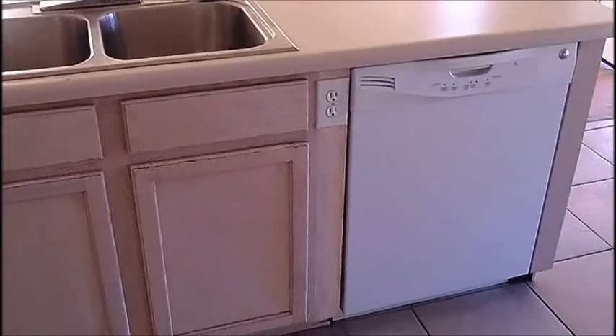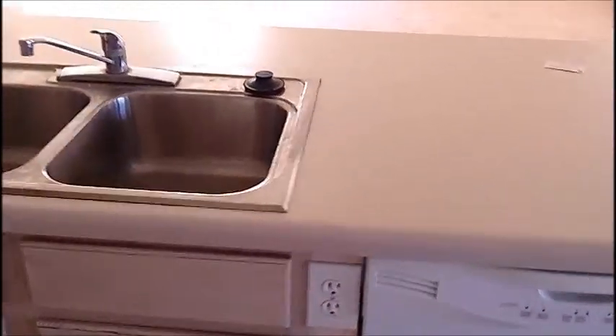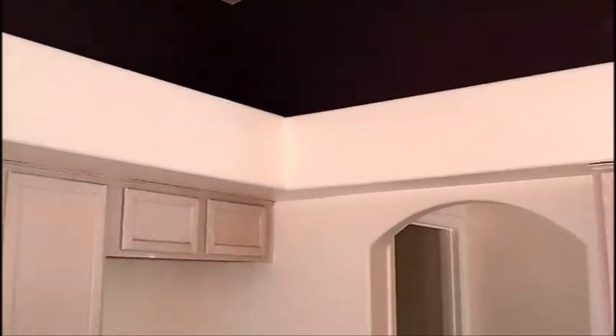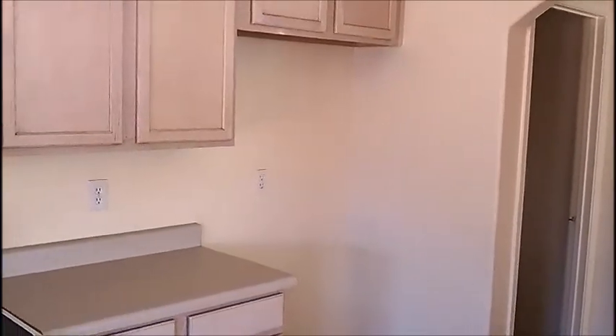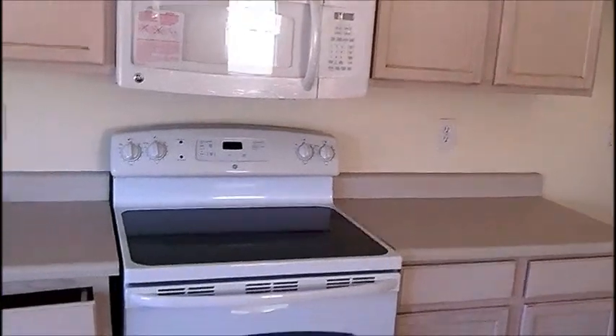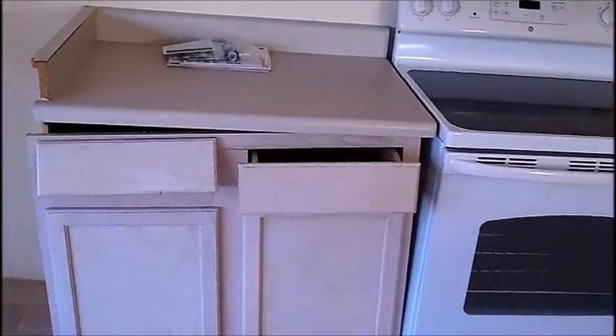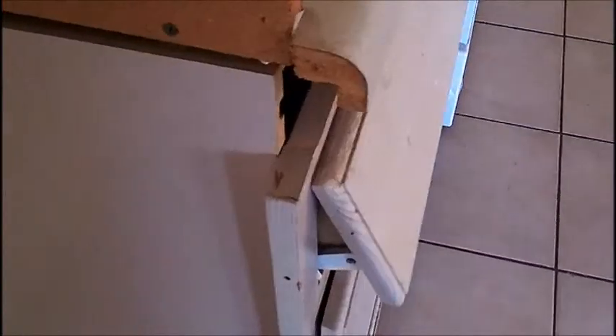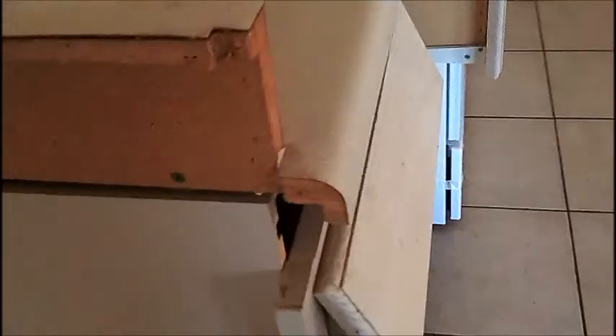Let's take a look at the kitchen. We've got regular laminate countertops, kind of whitish — whitish cabinets. Got our dishwasher. Got our sink over here. Some decorative pot shelves up top. Space for your refrigerator. Built-in stove and microwave. It looks like the corner just kind of came off — I would think it should be fixable.